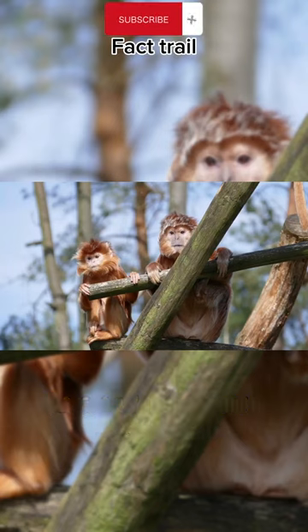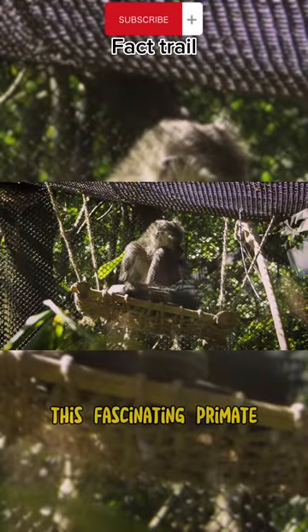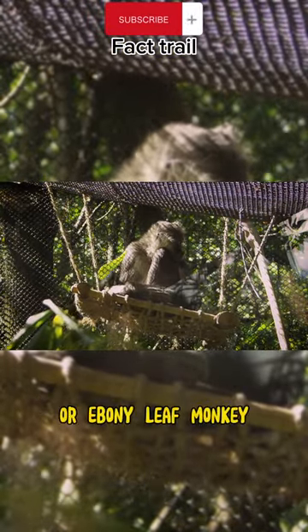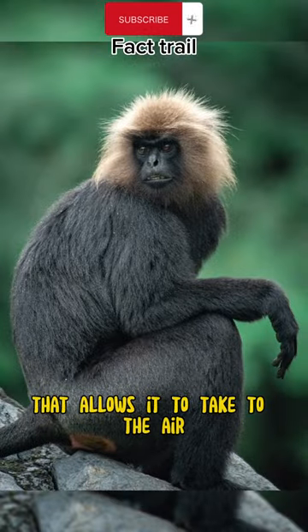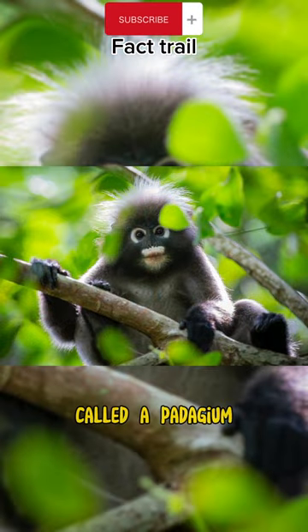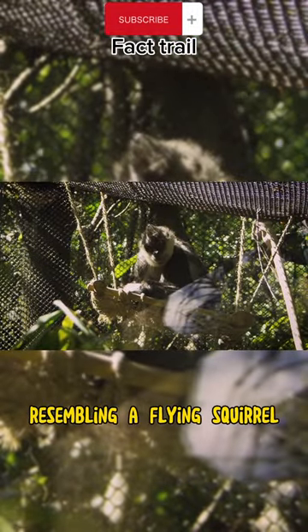Did you know that the Javan lutung is the only primate that can fly short distances? This fascinating primate, also known as the Javan langur or ebony leaf monkey, has developed a remarkable adaptation that allows it to take to the air. The Javan lutung has a specialized membrane called a patygeum that stretches between its limbs and body, resembling a flying squirrel.